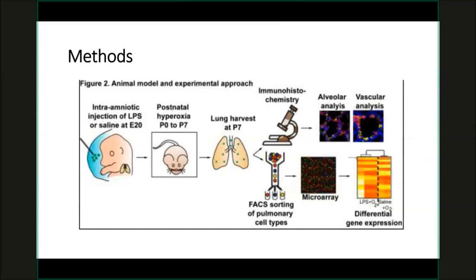Chorioamnionitis is one of the most common identifiable reasons for preterm labor. I asked if I could use this model of prenatal lung priming induced by LPS and combine it with postnatal hyperoxia that I had previously worked with — combining these two to recapitulate the multifactorial nature of bronchopulmonary dysplasia.